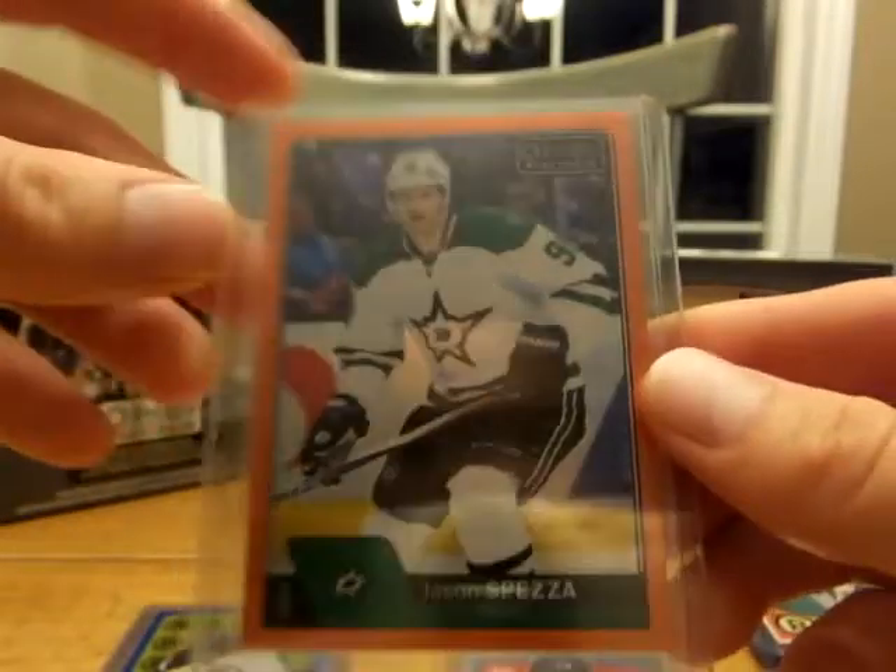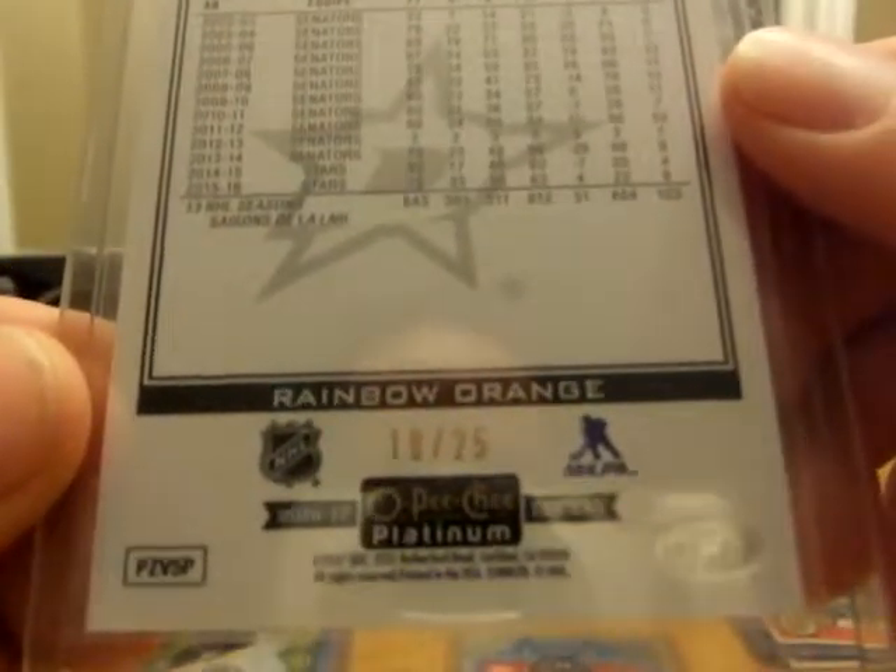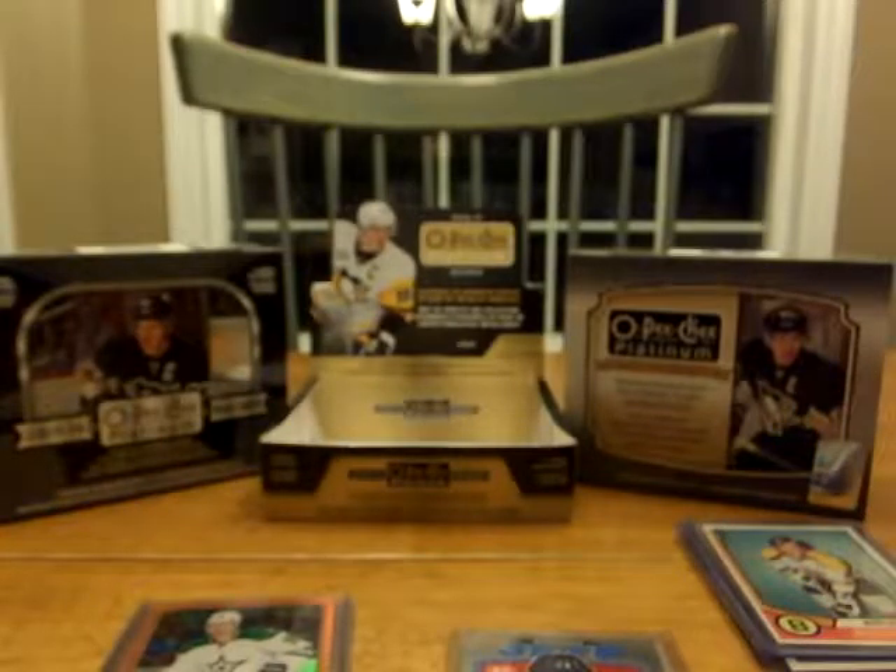Then we got this one here — an orange Spezza, 10 of 25. So that was cool. We've just had some really good luck, and it just gets better.